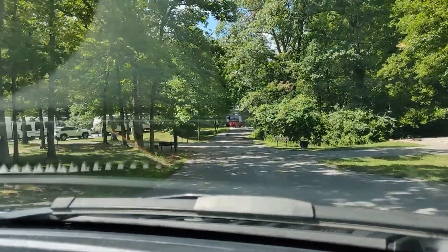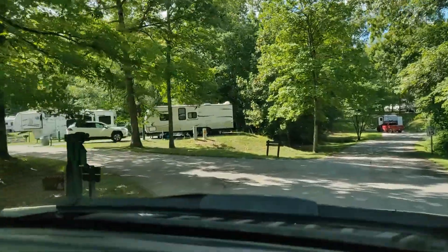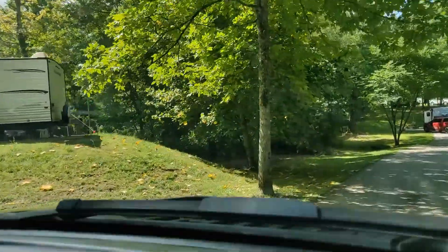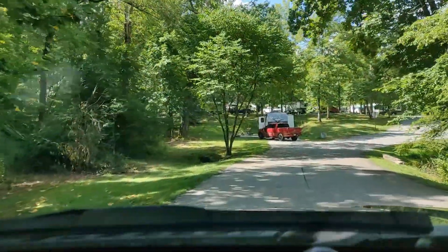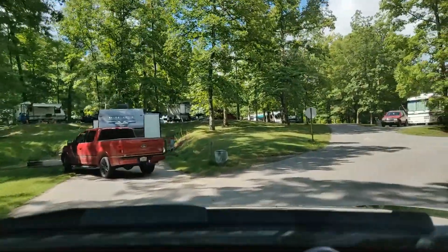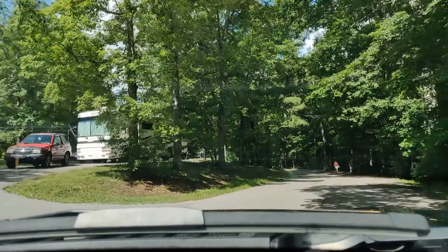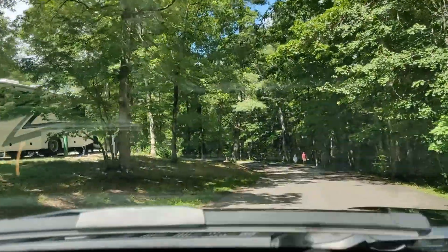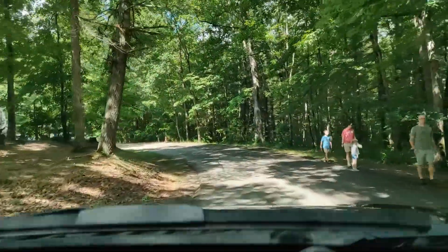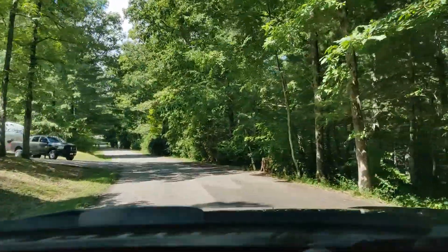Generally we try to film the actual sites themselves more closely, but we're here at the end of July 2020 and the park is fully booked — there are essentially no empty sites. So we can only show you so much while still being respectful of everybody's privacy. What we're going to do now is show you some of the public areas.